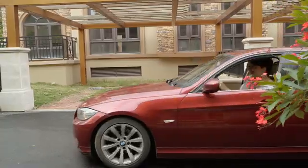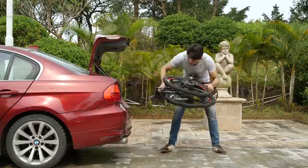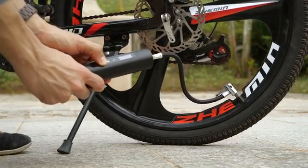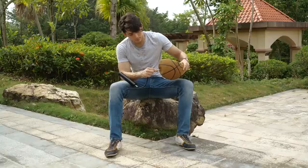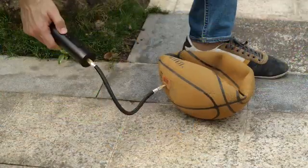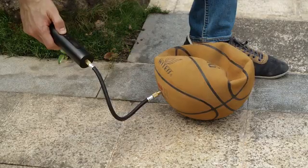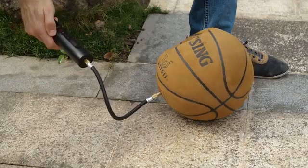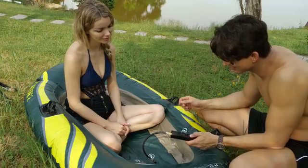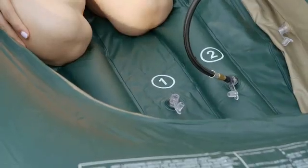NorthShare also has more uses. When it comes to inflating a bicycle, NorthShare makes everything easy and reliable. Want to inflate your basketball? NorthShare can inflate it fast and full, letting you focus more on sports. Enjoy the quiet lake and inflate the kayak with NorthShare.